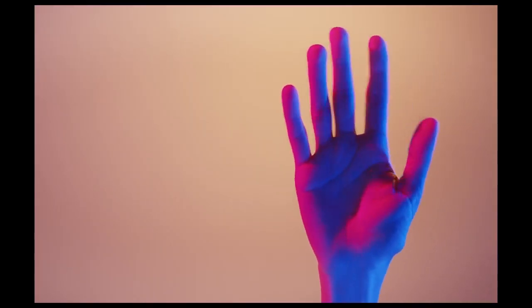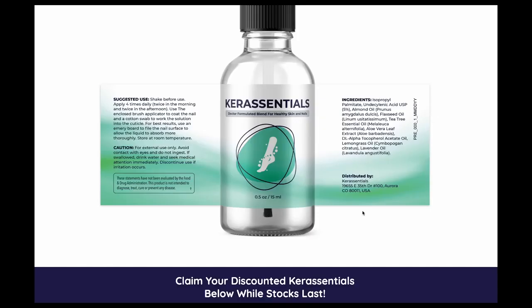Hey guys, I'm Sarah. Maybe the reason you're watching this review is because you want to know more about the Care Essentials supplement. Before telling you all the details about this new Care Essentials that everybody is talking about, I have to tell you two really important warnings to avoid you from getting in trouble buying a fake product that can harm your health.